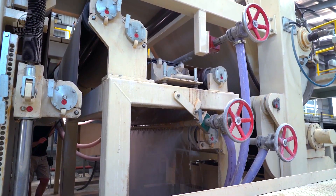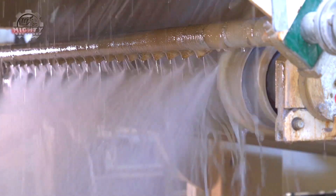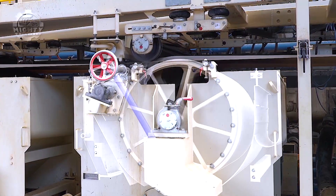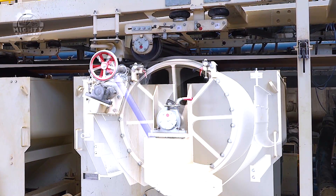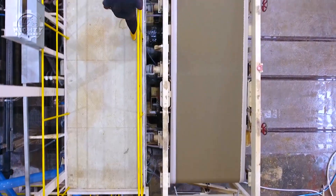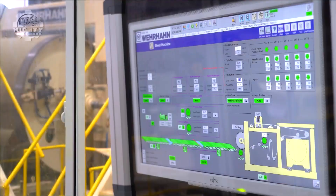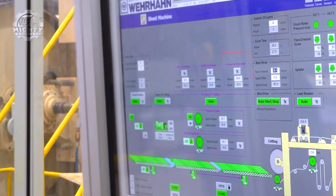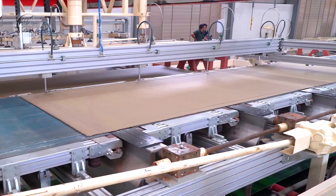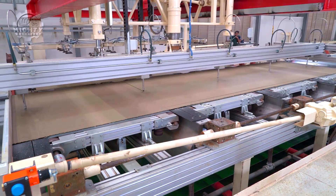Observing the transition from raw slurry to finished panel is a testament to industrial precision and efficiency. The final panels are visually appealing and highly functional, offering an excellent solution for both exterior and interior building needs. This production line exemplifies how technology can enhance traditional building materials, resulting in superior products that meet contemporary construction demands.